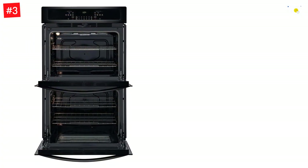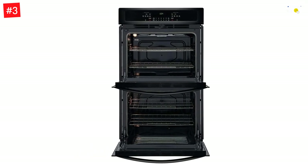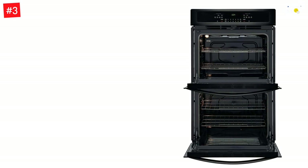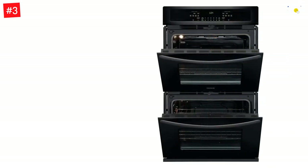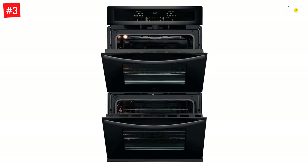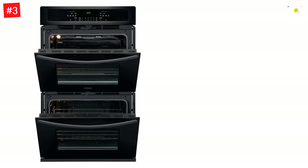The oven is certified by Star K Kosher Certification, CSA Approval, and UL-Listing, giving you peace of mind knowing this product meets all safety standards. The 30-inch Frigidaire Electric Double Wall Oven brings you all the features of an oven in one convenient space. With two independently controlled heat levels and cooking technology that ensures even baking, this oven is perfect for any meal.